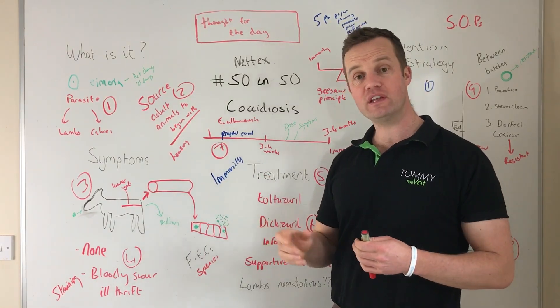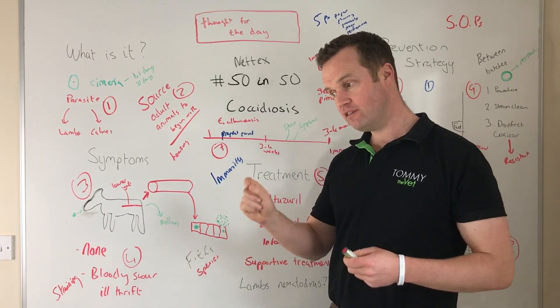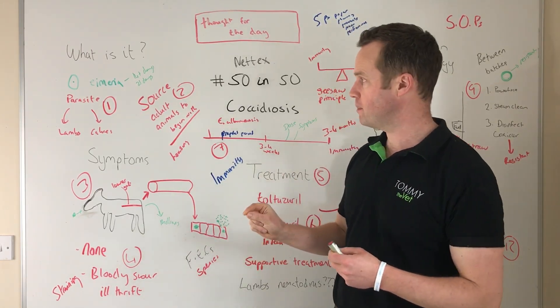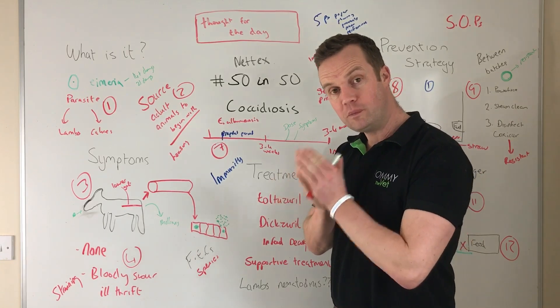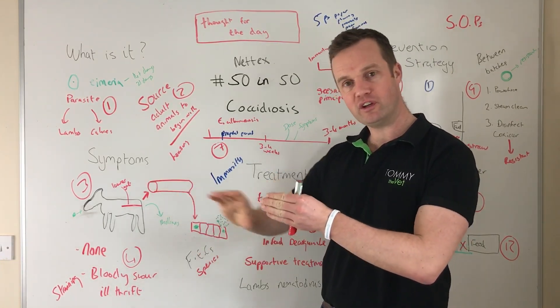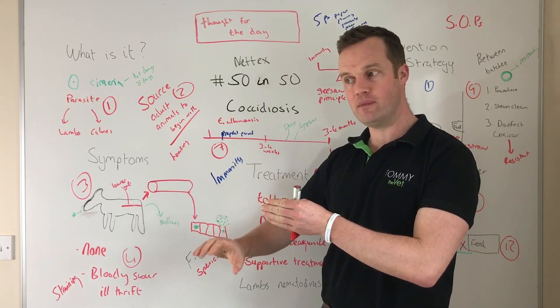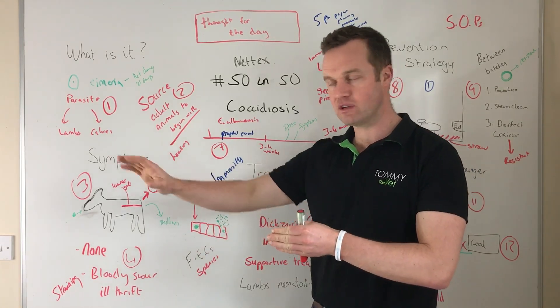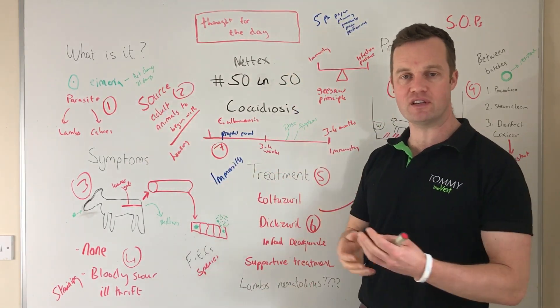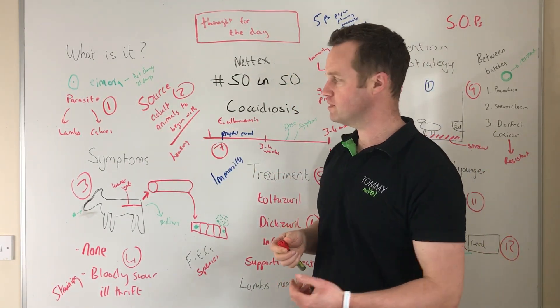Unfortunately, while animals do develop immunity, they develop immunity only to the specific Eimeria species — it's species-specific immunity. So calves on a farm can develop immunity to one coccidia species but still be at risk from other species, and that can cause challenges.